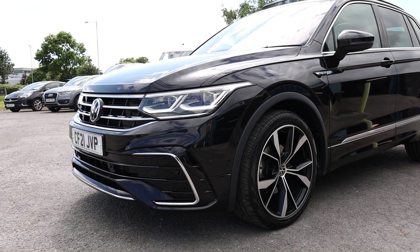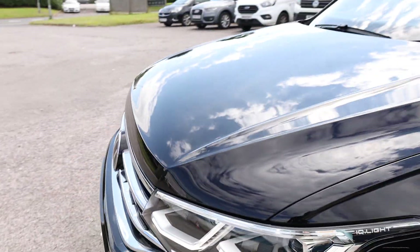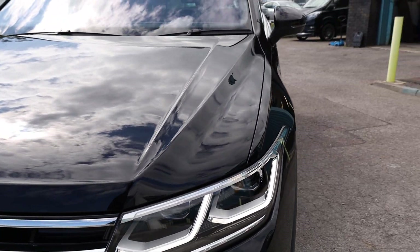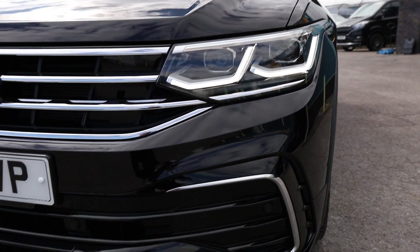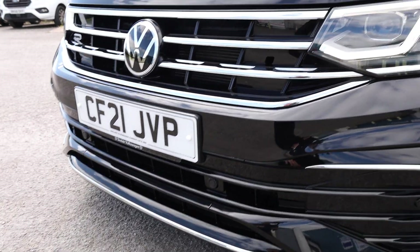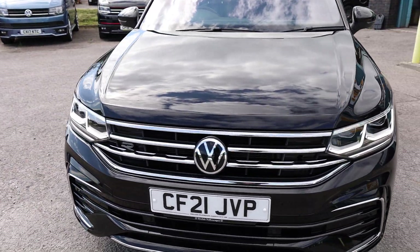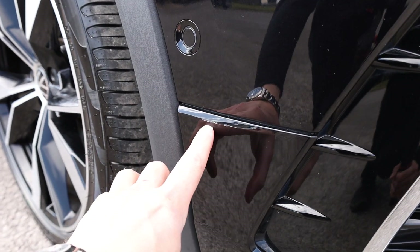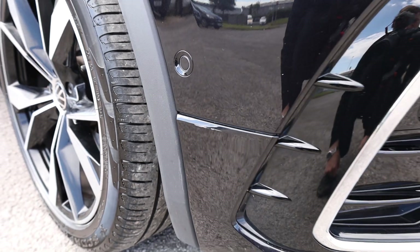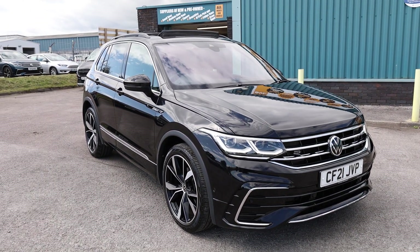Looking towards the front of the vehicle, we have these very nice headlights with IEQ light, standard on the R-Line. The vehicle is running and you can see the LED daytime running lights, and you also get front parking sensors as well. Condition at the front of the vehicle is absolutely spot on, though there is one very small mark just down here which we can touch in — that's about the only mark on the entire vehicle. It's really in fantastic shape all around.